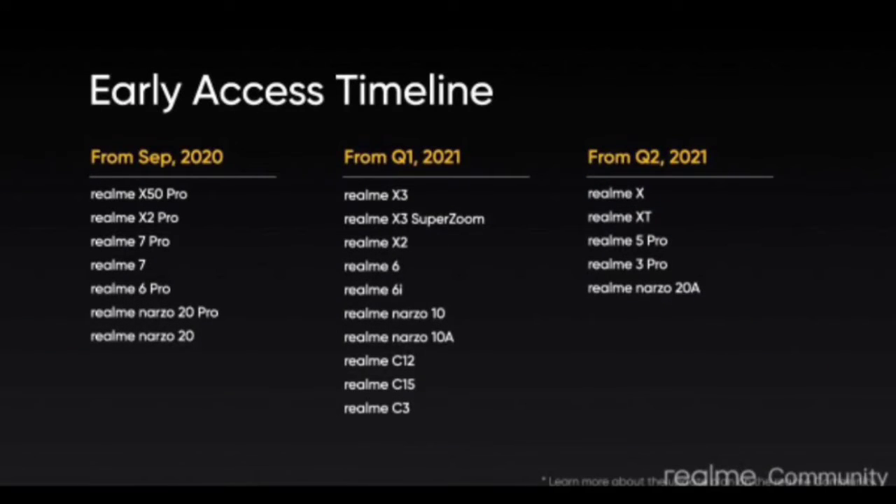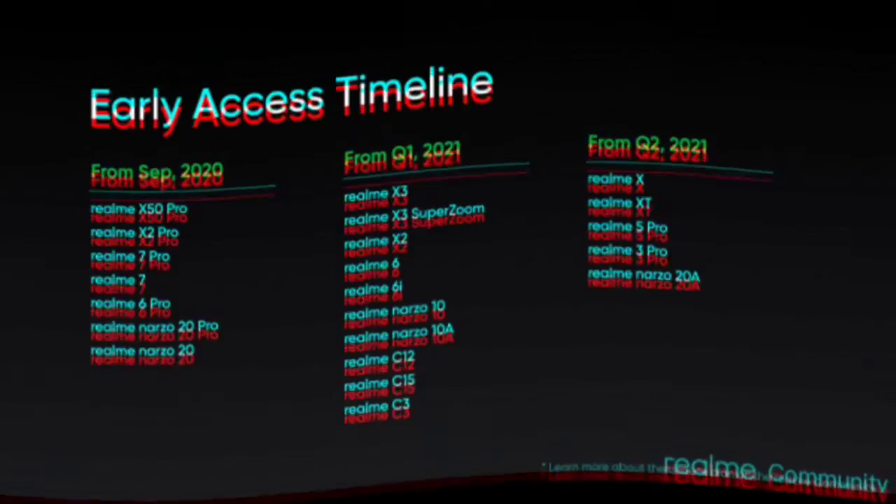As a result, some users may get the update earlier than others, but every user should get the update in the coming days.